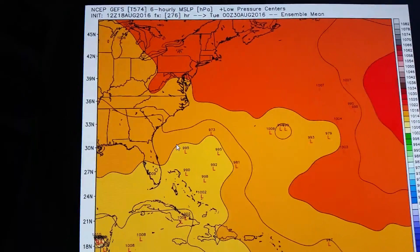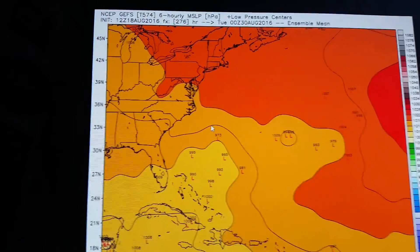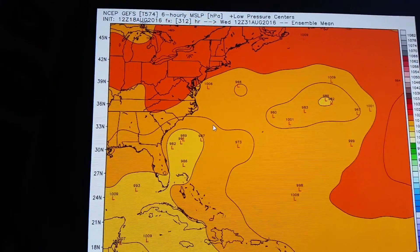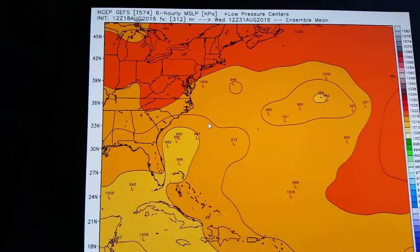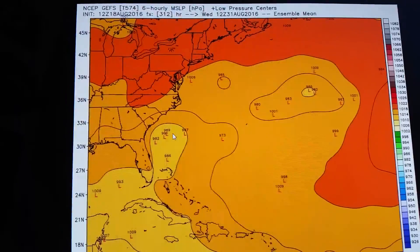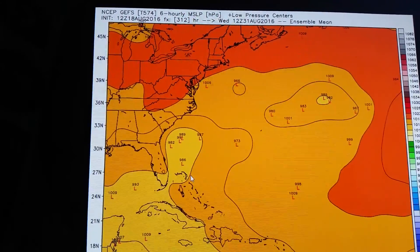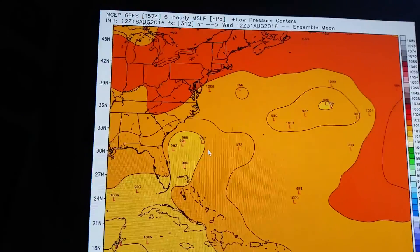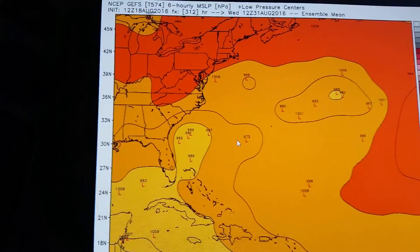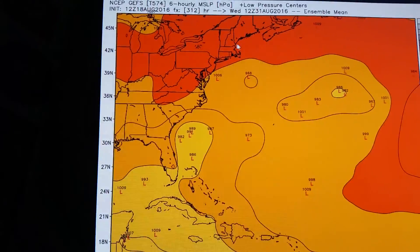Here's the close-up. At 12 days, you can see the clustering of ensembles here. And then at 14 days — which is the last slide — you can see a wide variation of possibilities, but a close-in of the east coast. And the water is really warm there — I forgot to add that in, but you can see here there's a possibility for something to be in here.